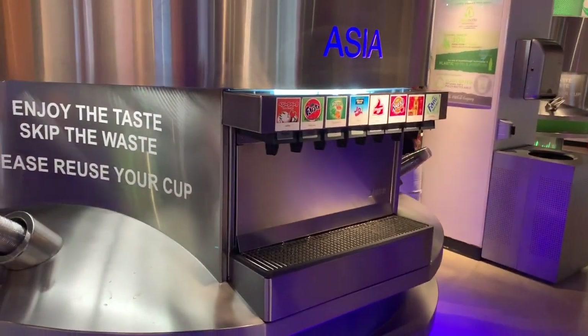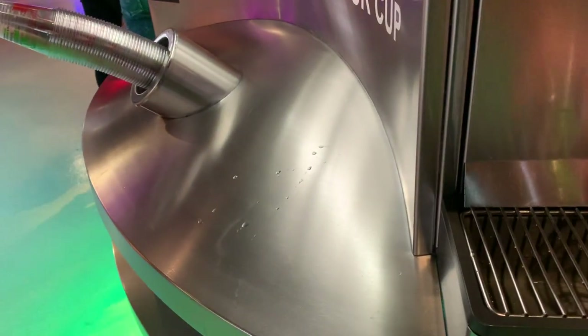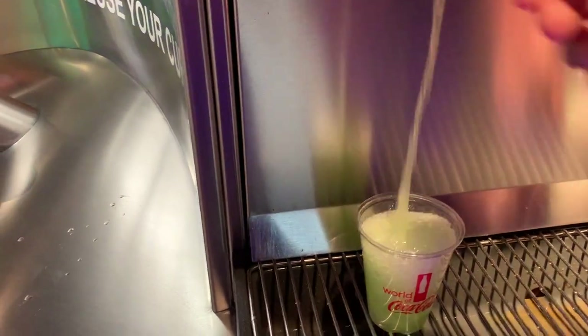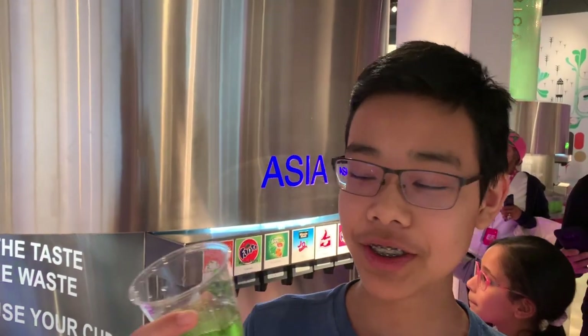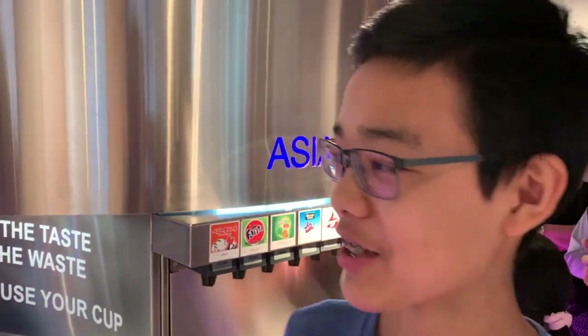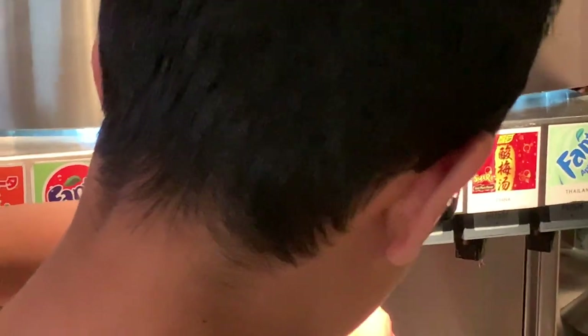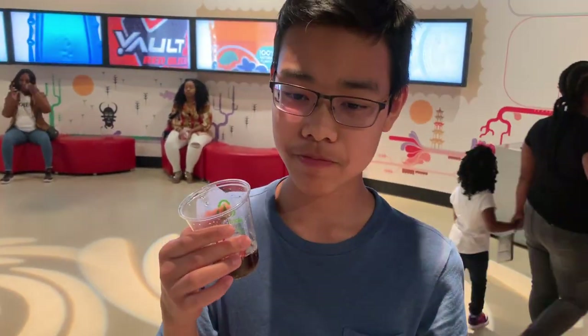We've obtained a cup and we're going to try some Asian soft drinks. They have melon Fanta! This is the Melon Frosty Fanta from Thailand — it tastes kind of interesting but it's actually pretty good. Now I'm going to try Thumbs Up, a soda from India. It tastes exactly like Coca-Cola, but that's pretty cool.